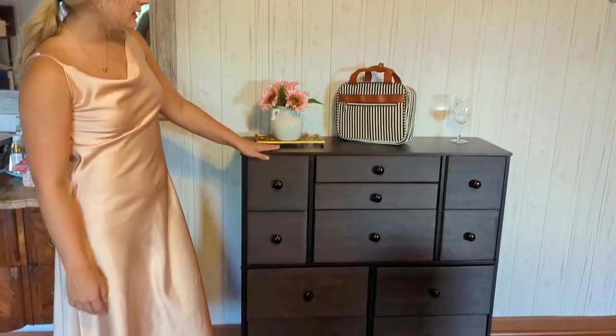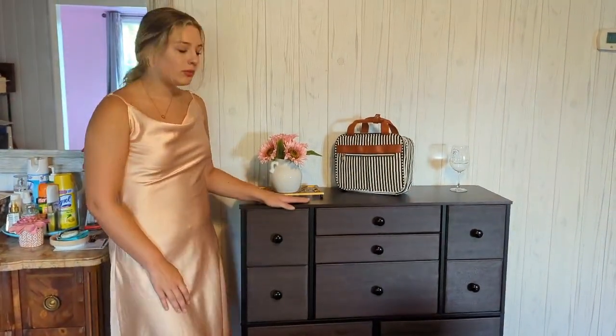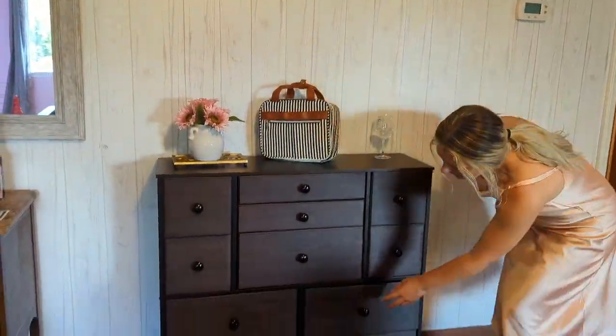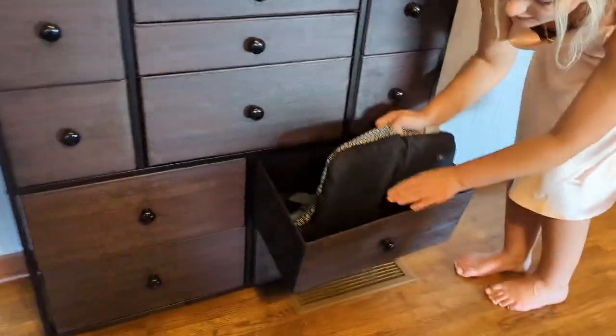This is a super great cabinet and it is great for any room. You can use it as a dresser or whatever you might like, but it definitely will hold lots of stuff in these drawers.